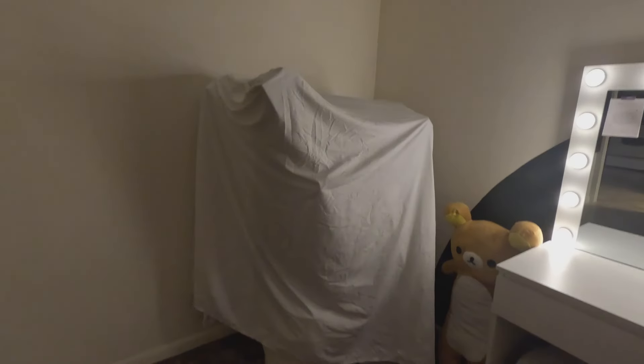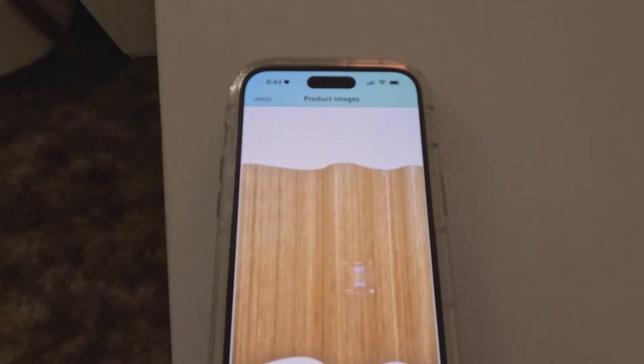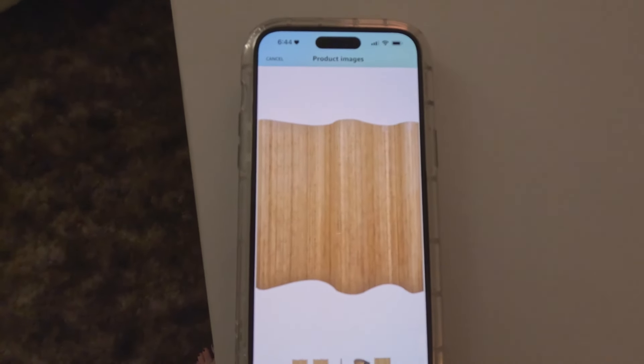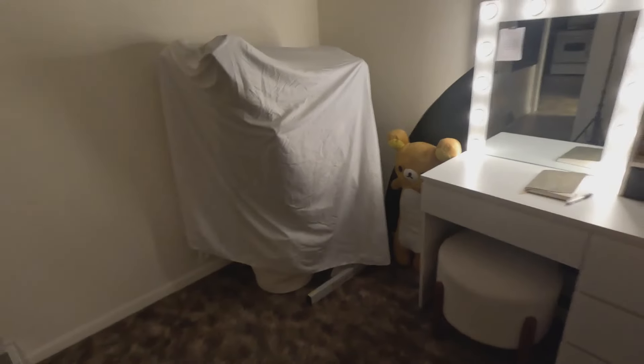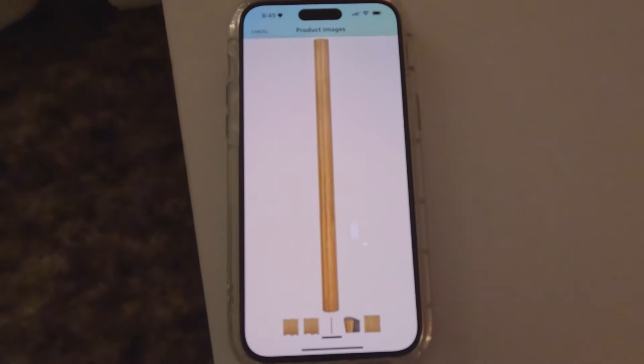I ordered — I don't know what you call it, let me show you. I ordered this bamboo room divider, so we will see if it looks good. I think it will look better than this, and you can easily roll this up, put it away when it's not in use.